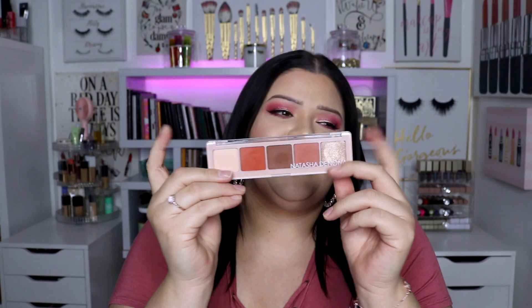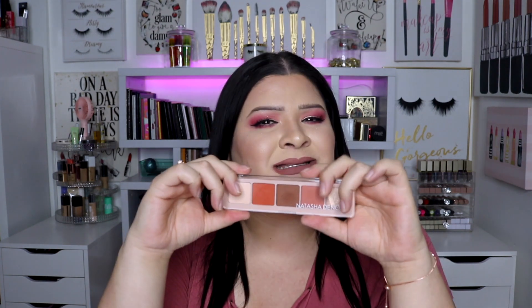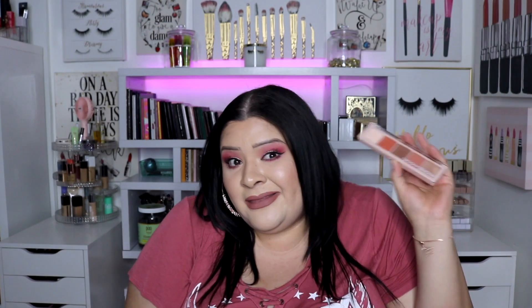Number five: the Natasha Denona Peak palette, also from BoxyCharm. It's kind of the same thing — I judged her palettes because they're too pricey. I still can't justify spending over a hundred dollars on a palette; even over 80 is my limit. Yes, the formula is amazing, yes they're buttery smooth and creamy, but I just can't bring myself to spend over 80 bucks. I think I talked about this palette for two or three months, how much I loved it. I love her formula — but not for a hundred dollars.